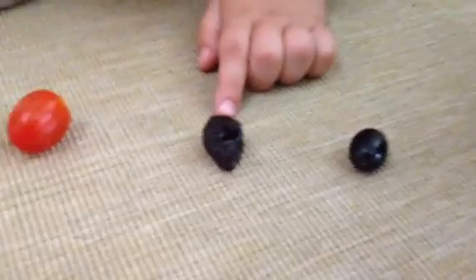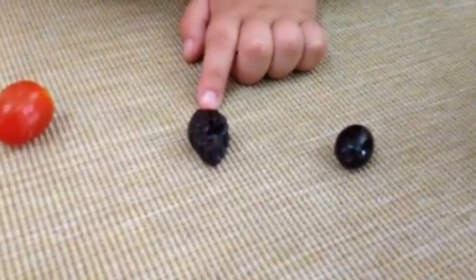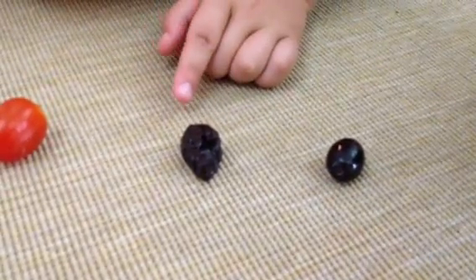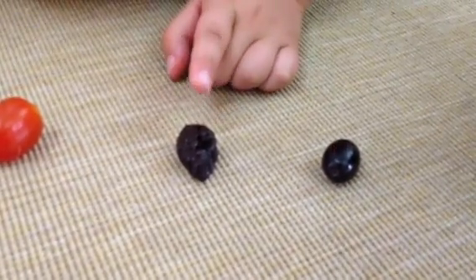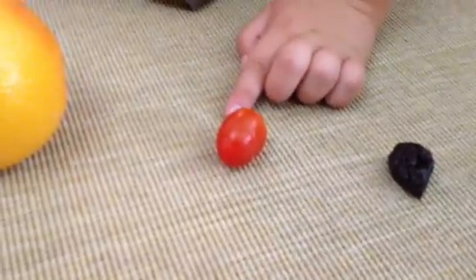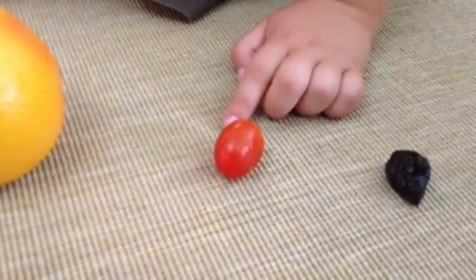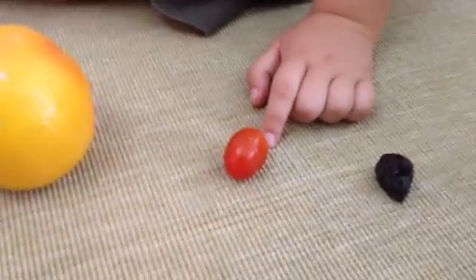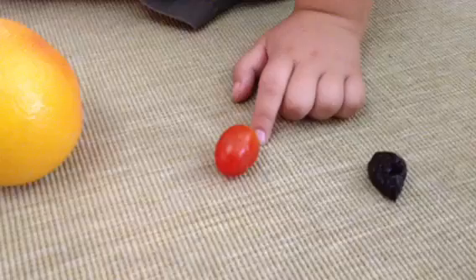This is Earth. It's a dried prune, and I don't really need to tell you anything about Earth since you already live on it if you're watching this video. So, this is Mars. It's pretty red, and it's also pretty much the same size as Earth, but I couldn't find anything else.